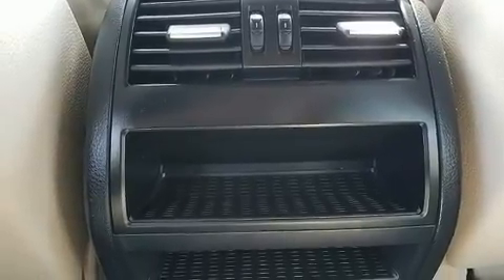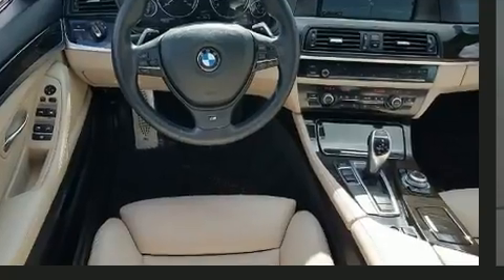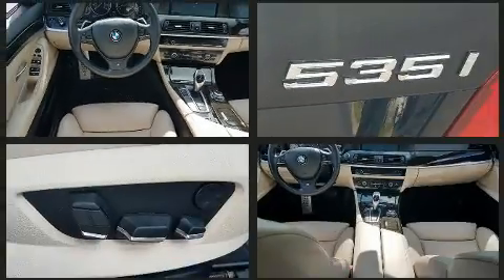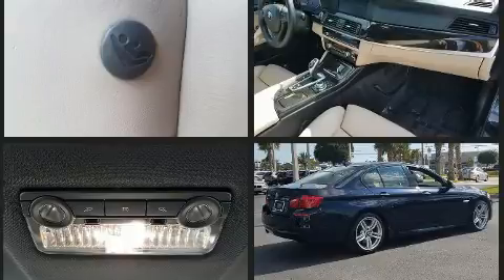A wealth of standard features mean that you no longer have to sacrifice, like power windows, mirrors, and seats, leather upholstery, one-touch window functionality, speed-sensitive wipers, automatic dimming door mirrors, heated door mirrors, remote keyless entry, and seat memory.